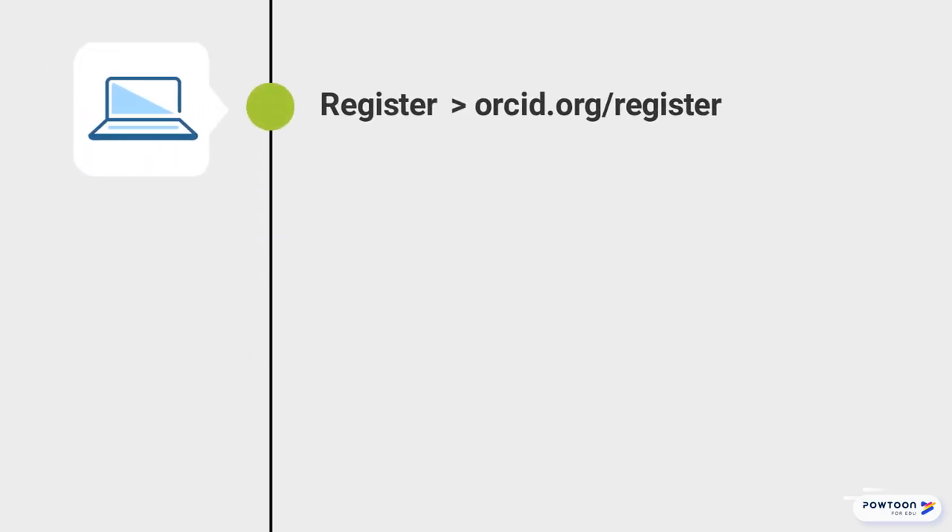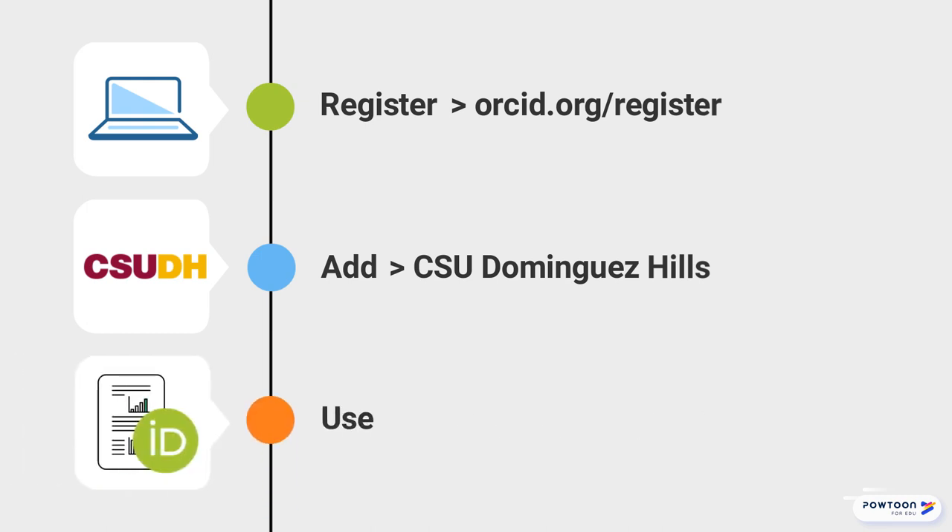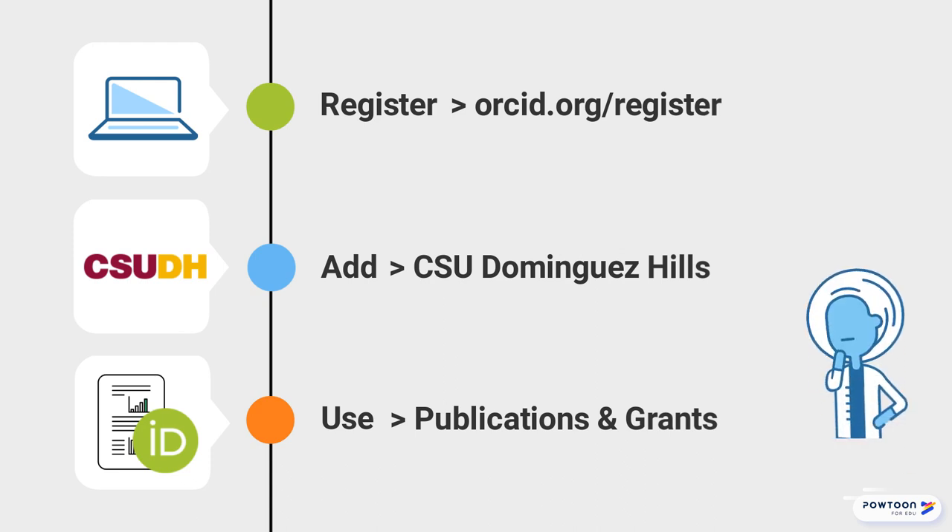Go to ORCID.org/register. Add California State University Dominguez Hills as your institution, then include your ORCID ID when you submit publications and apply for grants so your work is recognized as your own.